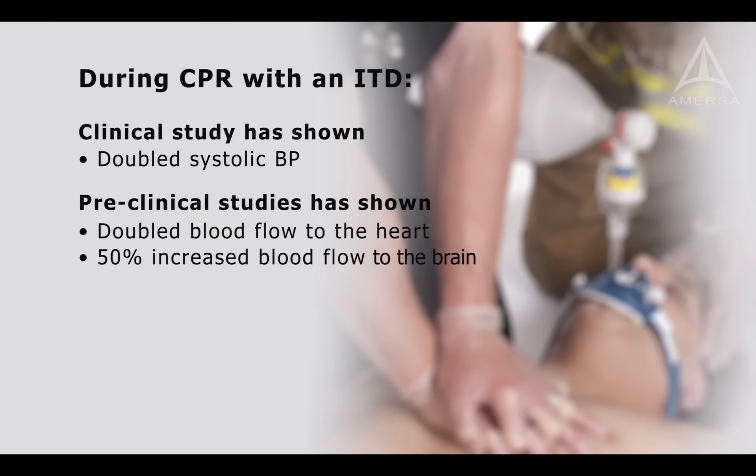Preclinical and clinical studies have shown that during conventional CPR, use of an ITD doubles blood flow to the heart, doubles systolic blood pressure, and increases blood flow to the brain by 50%.